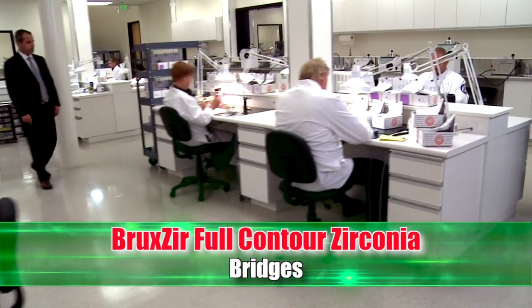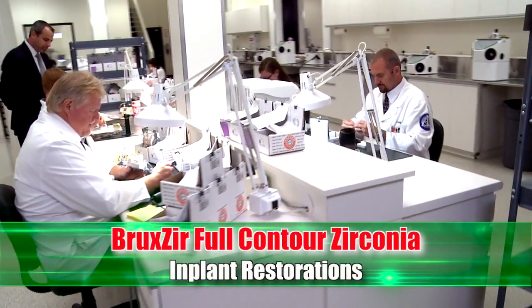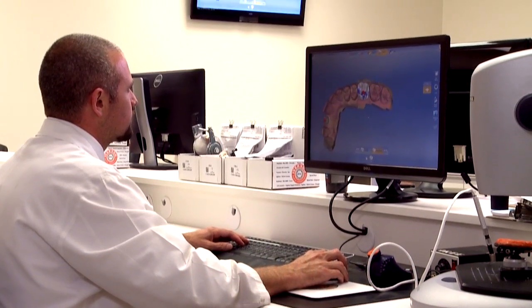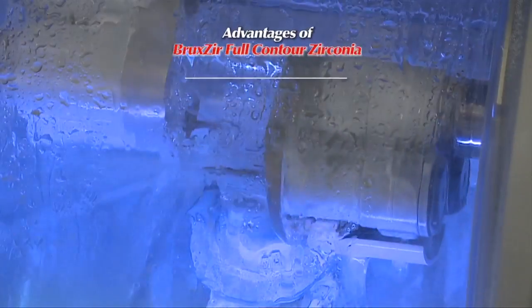There are an extensive range of indications including bridges, crowns, and implant restorations. Iverson designs and mills Bruxer full contour zirconia with a CAD-CAM system to assure an excellent fit and the highest aesthetics for your patient.